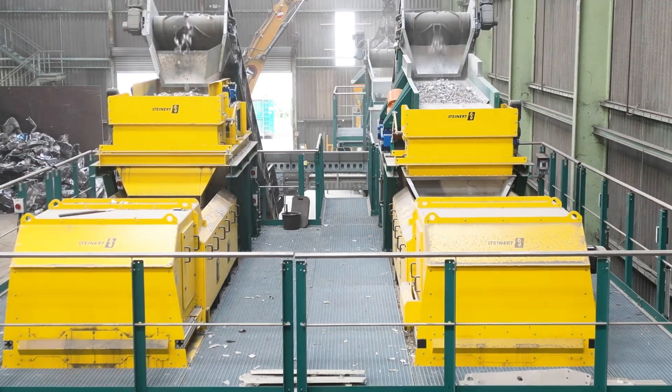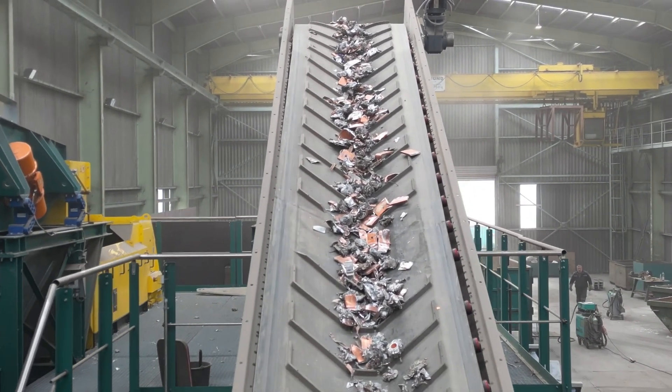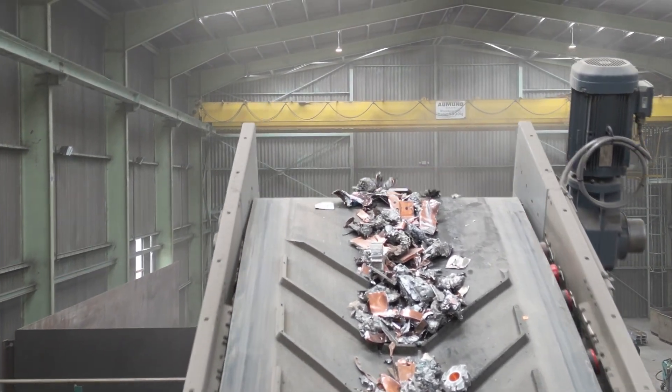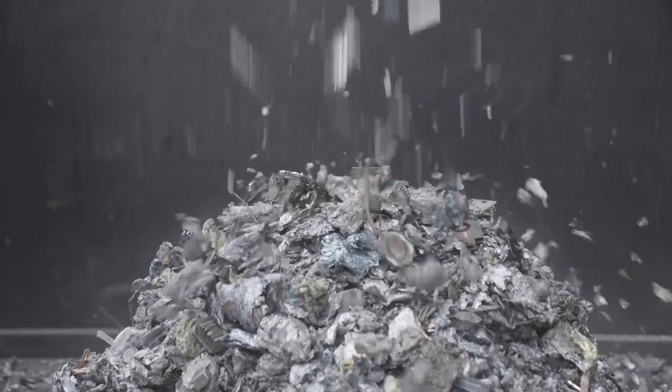What particularly impressed us about this single shaft shredder was that we were able to change the approach of the knives, that we could change the screen cuts, and compared to a competitor's product, it was also important for us that the energy efficiency was significantly better. This means that the output could be achieved with significantly less energy input.